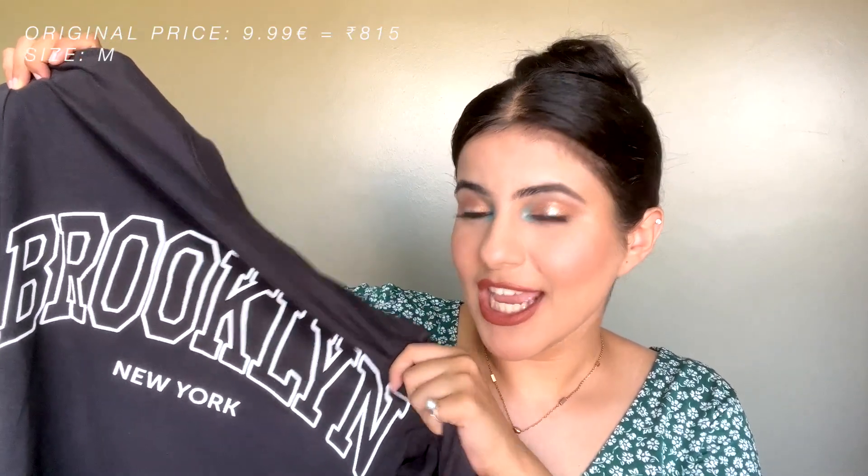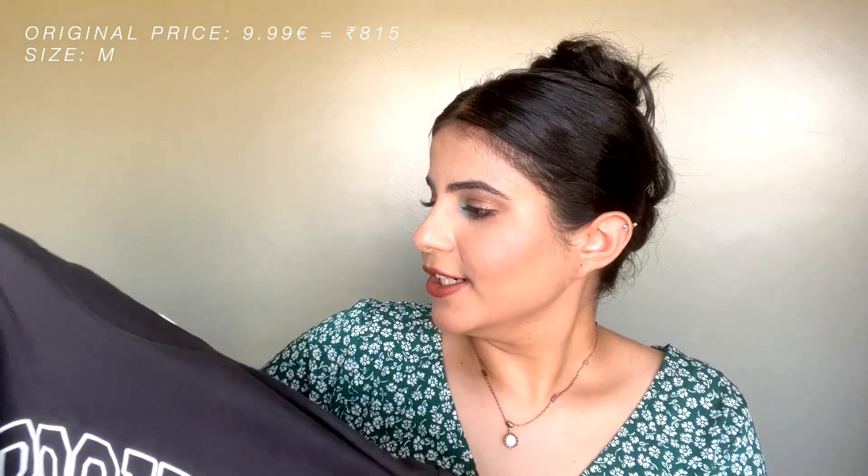Another t-shirt from the fresh collection says 'Brooklyn New York' — it's a gray color, really aesthetic and vintage-looking, which I love. I got a size medium in a regular fit. The color is great, the length is decent, and the fabric is really breathable, soft, comfortable, and thin.